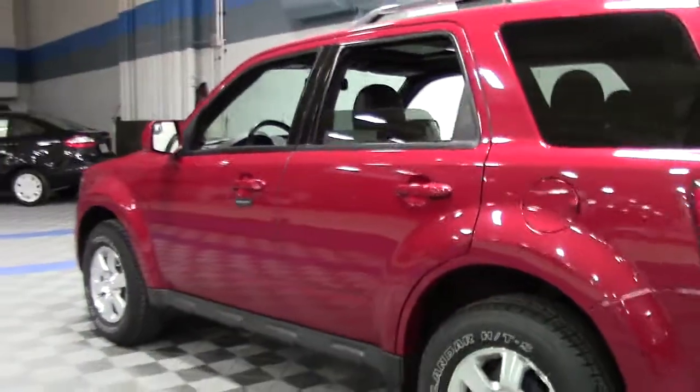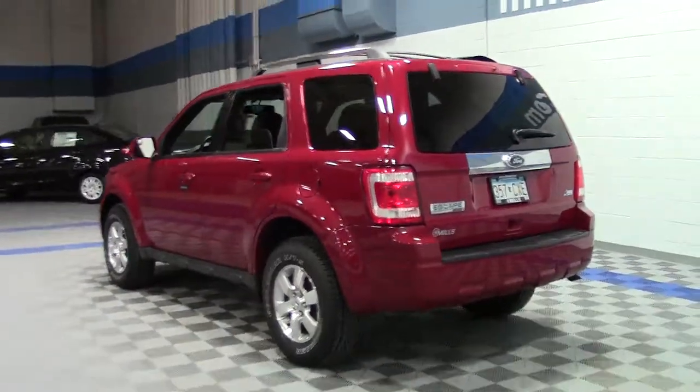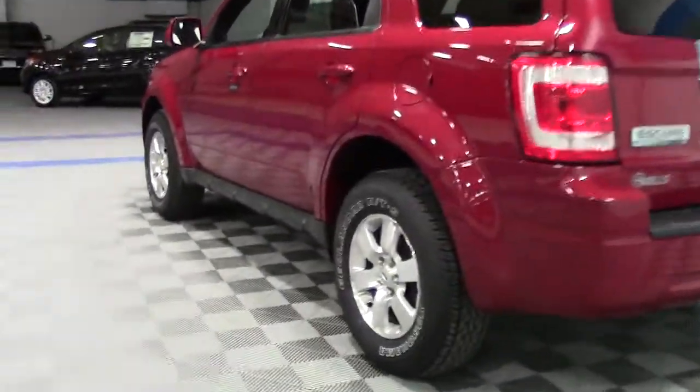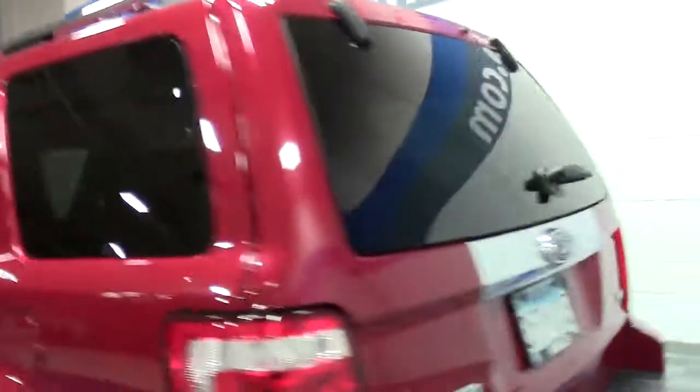It's powered by a 3.0-liter V6 engine that earns 23 miles per gallon on the highway. And this particular Escape features 16-inch aluminum mag wheels, chrome roof rails, chrome grille, and fog lights.